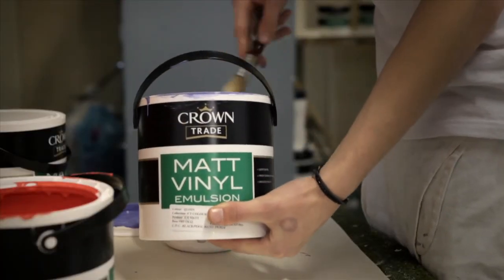Crown obviously manufactures paints, but it's not just all about the paint — it's having that personal touch, and that's the biggest enjoyment that I get out of it.